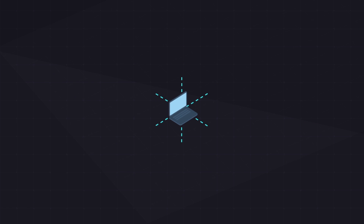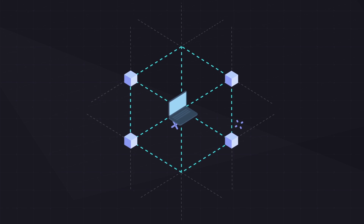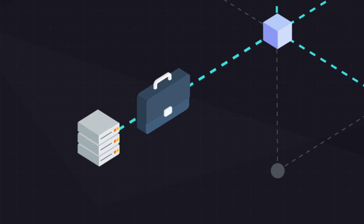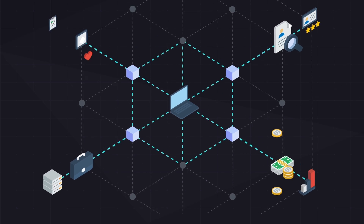ArcBlock uses these advantages to carry out smart contracts and off-chain business logic, such as database for enterprise, certification for government, stock market, and medical records.